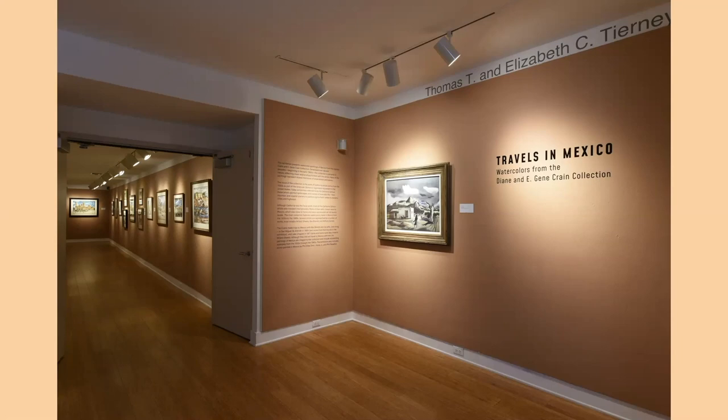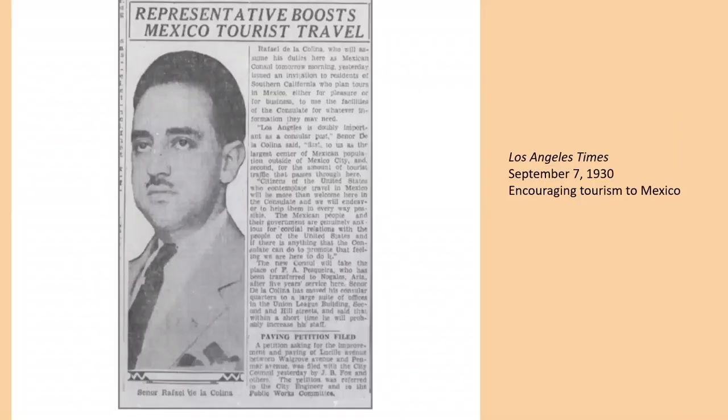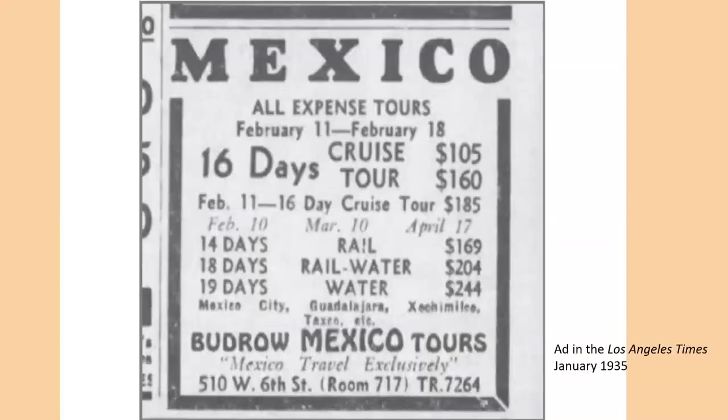We have in the exhibition a little over 20 paintings that serve as a travelogue of Mexico from the 30s to the 80s. Tourism in Mexico began to be encouraged especially from 1930. This is the Mexican consul to Los Angeles who had just been appointed, Señor Rafael de la Colina. In an article in the Los Angeles Times, he says citizens of the United States who contemplate travel in Mexico will be more than welcome here in the consulate. The Mexican people and their government are genuinely anxious for cordial relations with the people of the United States.